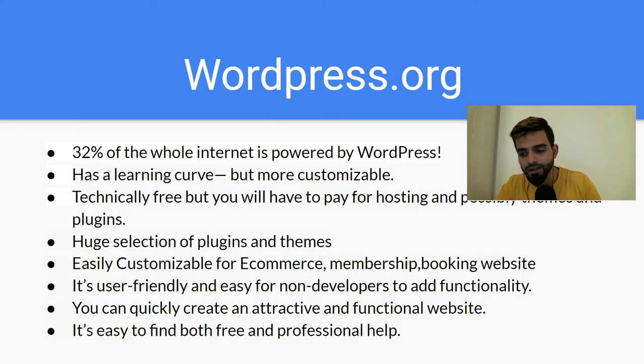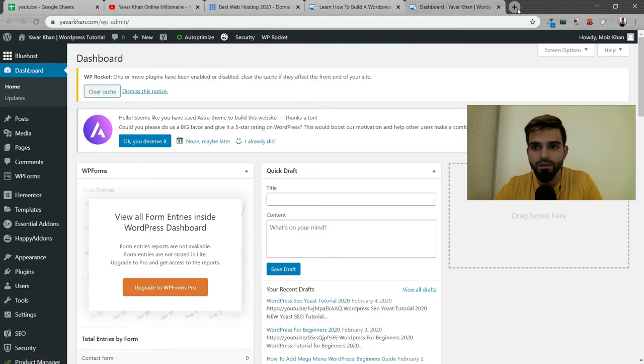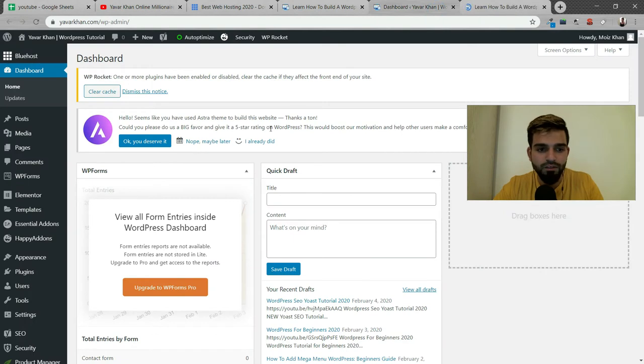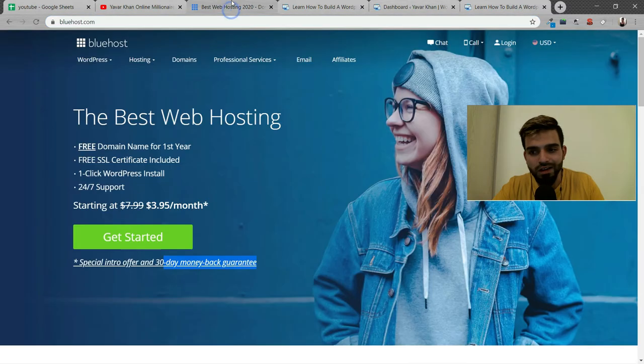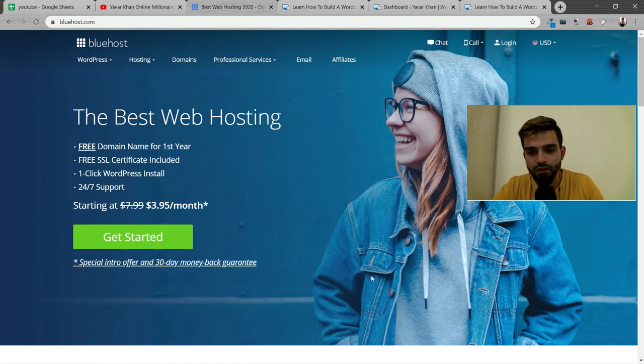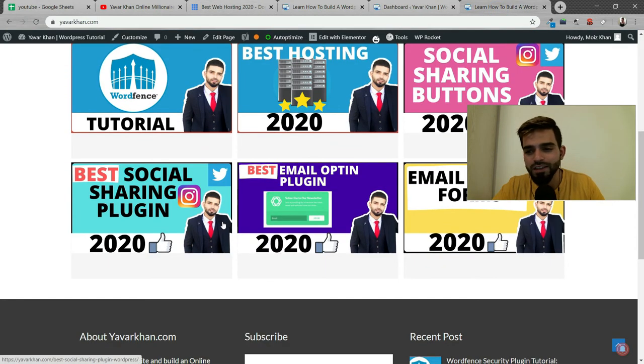You can quickly create an attractive and functional website and it's easy to find both free and professional help. Let's look at WordPress right now — this is my website, yawar khan.com. This is the dashboard. I'm currently using Bluehost, one of the best web hosting services for WordPress. Easy to use, they give you a free domain, free hosting, and a 30-day money back guarantee. This is my WordPress website — very simple, very easy, anyone can get started.